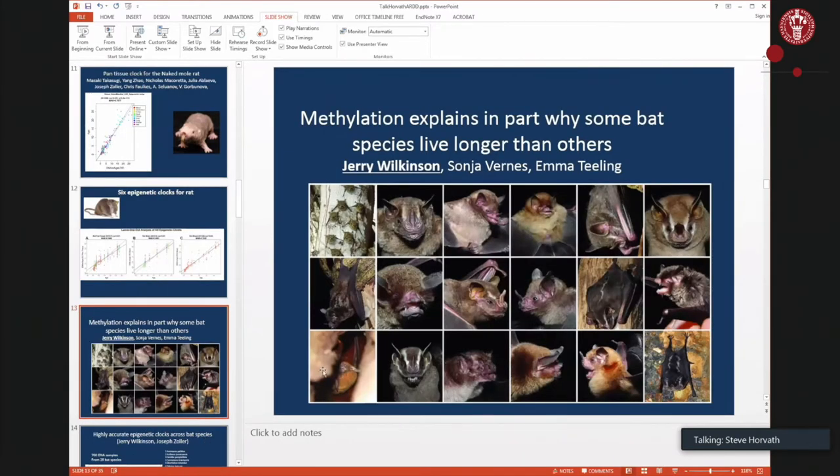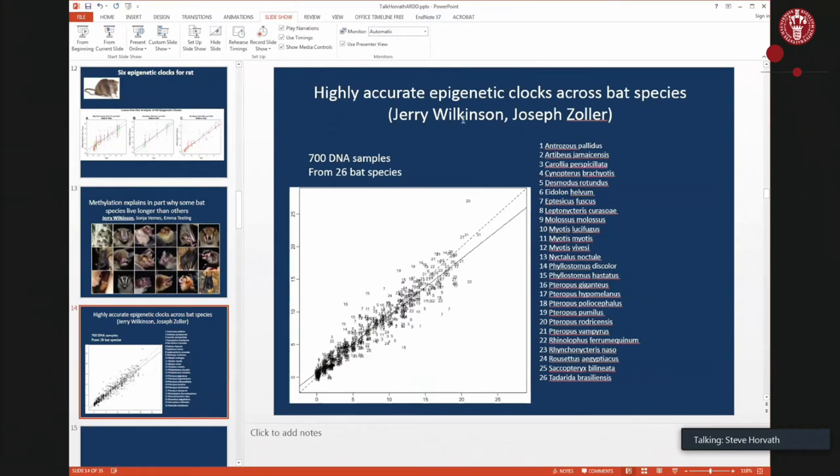A major focus was on bats, because they often have the same size as a mouse but some species can live over 40 years. In collaboration with Jerry Wilkinson and a team of bat researchers, we developed highly accurate clocks for various bat species and a clock applying to all bat species. There are over 1,000 different bat species, highly divergent on a sequence level, yet we built a single clock accurately applying to 26 different bat species. Any plot shown is based on cross-validation or a true test set — never training set data.